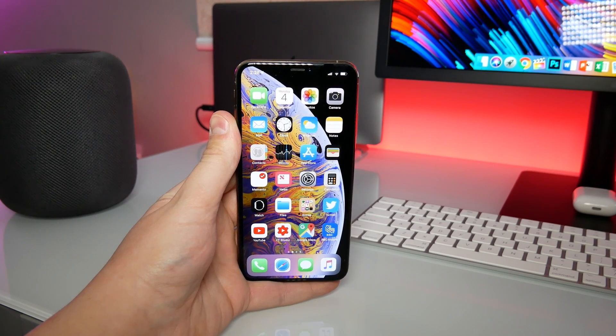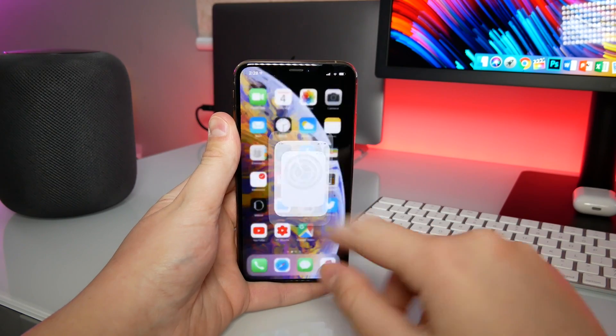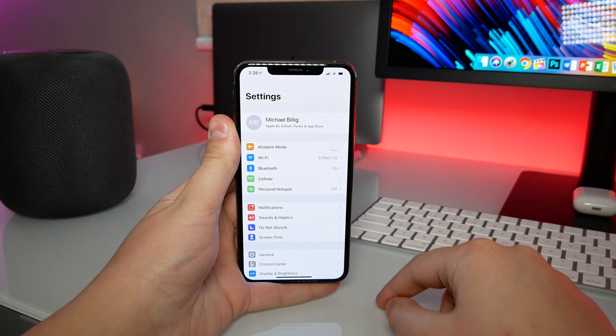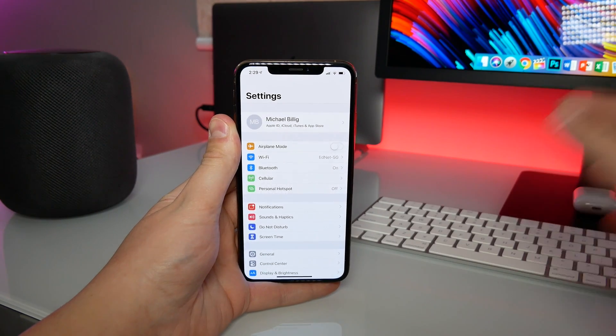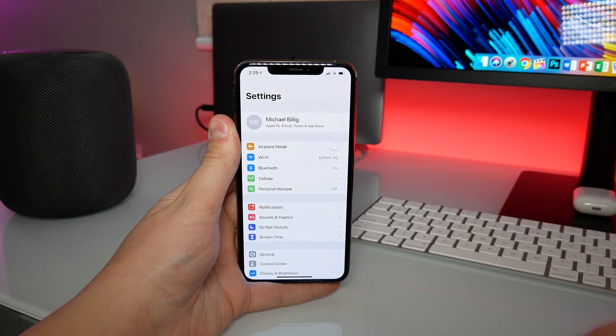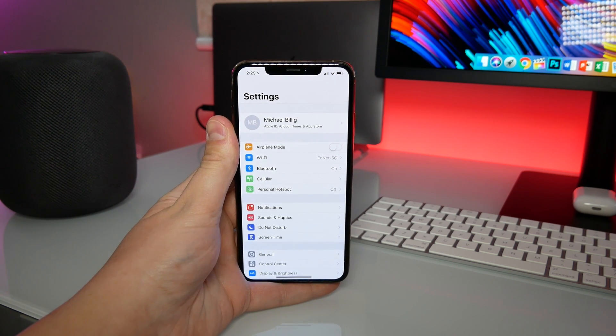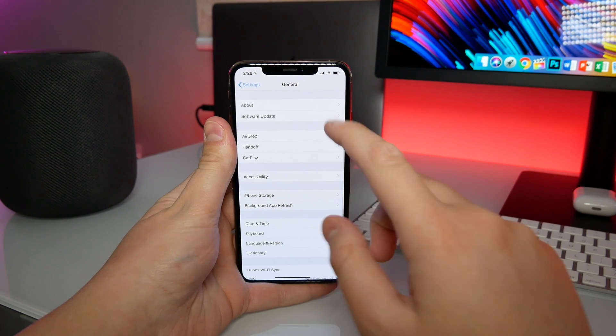This is actually a pretty significant update for a Beta 2 release. I was actually upgrading this phone from iOS 12.1.3, so I don't know the update size — I had to reinstall the entire 3GB file on my phone. From other sources, though, I think the update was about 300MB if you upgraded from Beta 1, so that is a pretty substantial update size for just a Beta 2.